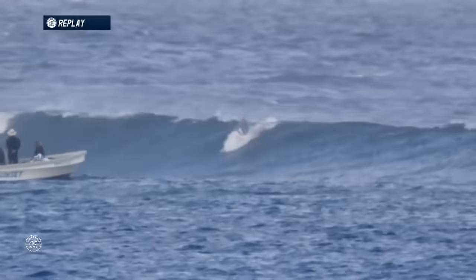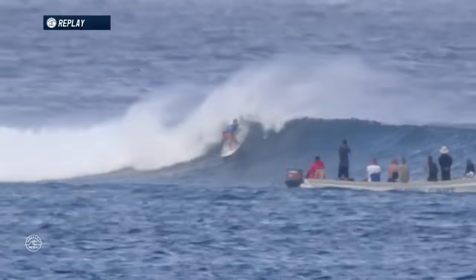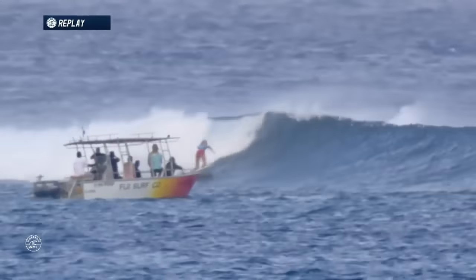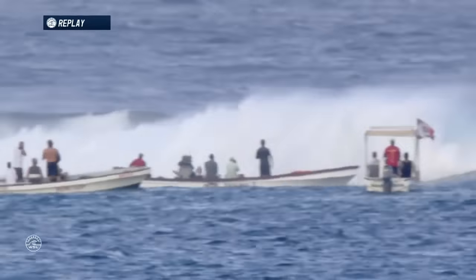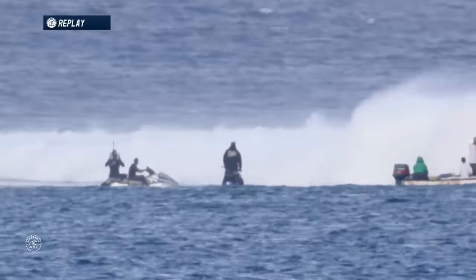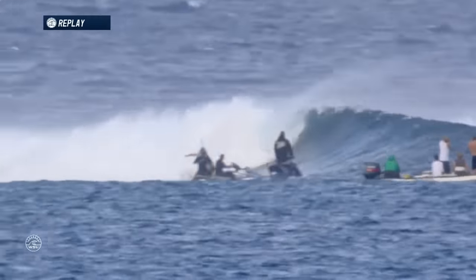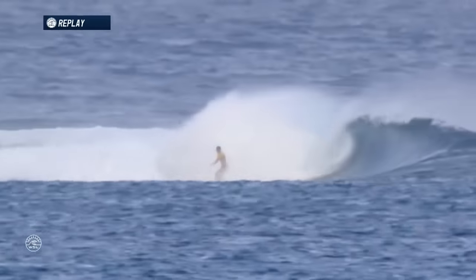We're waiting for Bethany's opening wave. Let's have a look — this is from across the channel. Bethany Hamilton, beautiful snap in the pocket, double pump around, connects nicely, and then hits the closeout section. Did she pull it off? Did she come out of that wave? Was it a complete ride? And then further down the line, Tyler Wright takes off. Both surfers opting to utilize this one wave.